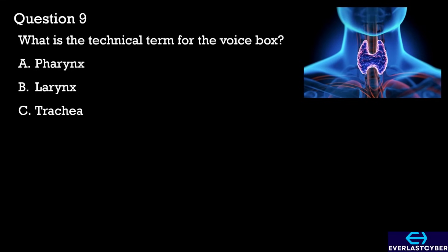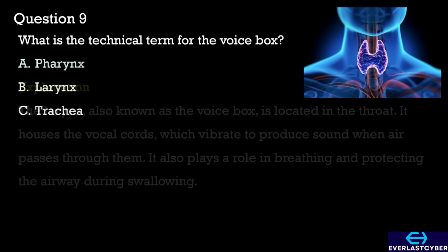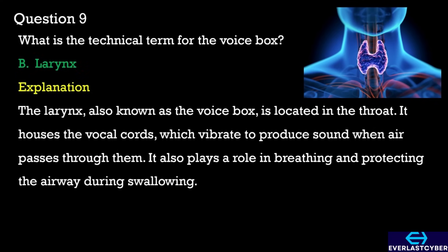Question 9. What is the technical term for the voice box? A. Pharynx. B. Larynx. C. Trachea. The answer is B. Larynx.